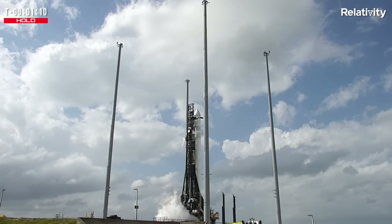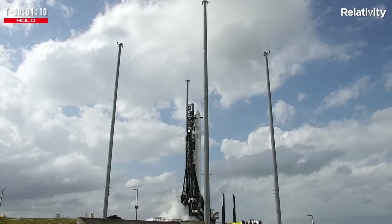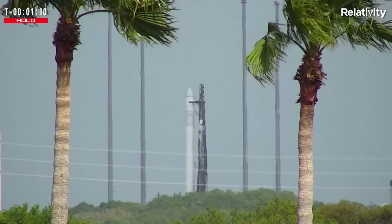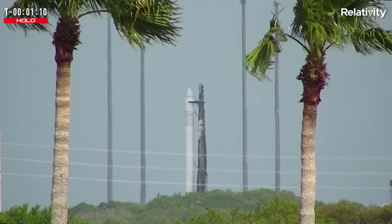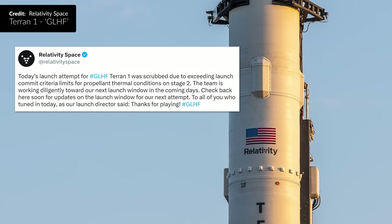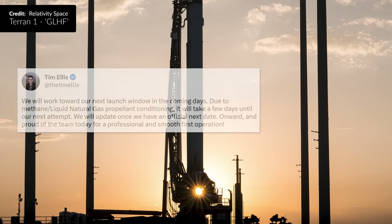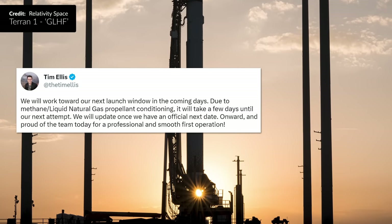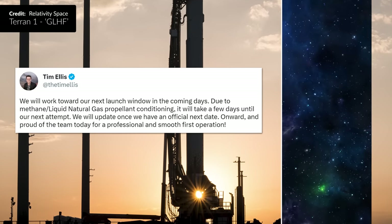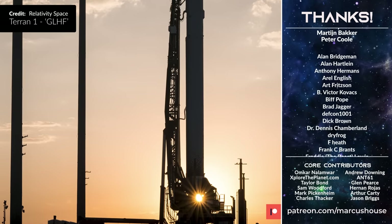So why was the Terran-1 launch scrubbed? Essentially they were not able to keep the propellant at the required temperature. One would think they would have just been able to recycle and attempt again the next day. But interestingly, Relativity mentioned that when using liquid natural gas, the methane needs to be the right concentration. Tim Ellis added that the liquid natural gas needs to be conditioned. Best of luck for the next attempt, which is hopefully coming within days.